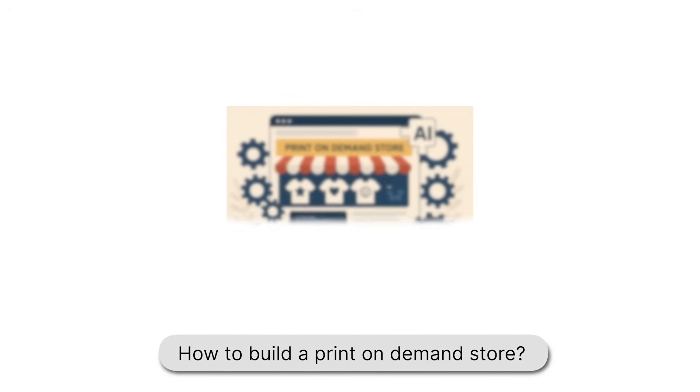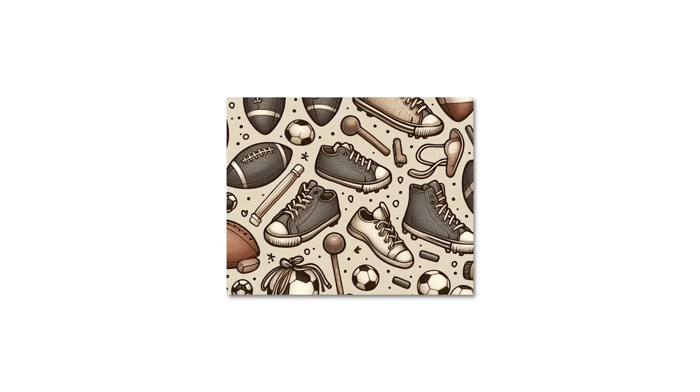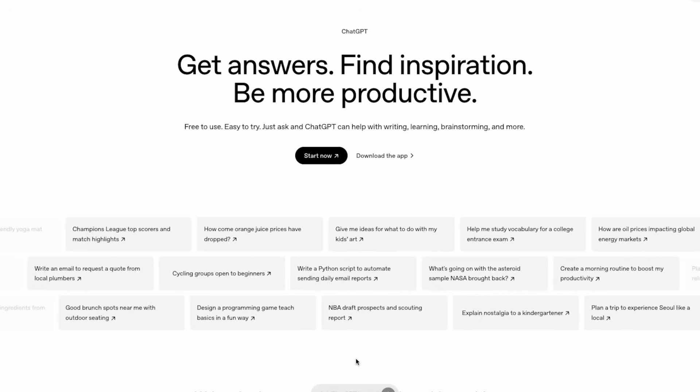I want to see if AI can actually help a beginner launch a print-on-demand store without getting stuck on all of the major decisions. If you want to try this as well, I have added the exact ChatGPT prompt that I'm using in this video to my POD for Dummies course, which is a free course. There is a link down in the description. I'm going to paste one single prompt into ChatGPT, and from there, it's going to guide the entire store build for me.